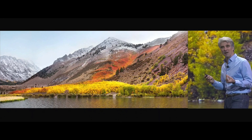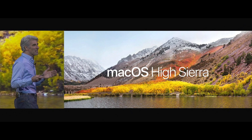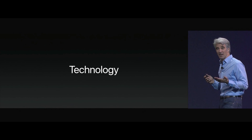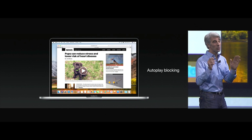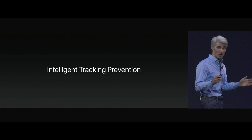Let's talk about macOS High Sierra. High Sierra is all about deep technologies that provide a powerful platform for future innovations on the Mac, and it starts with Safari. Safari is the world's fastest desktop browser with High Sierra. We have autoplay blocking in Safari, and Safari has intelligent tracking prevention.